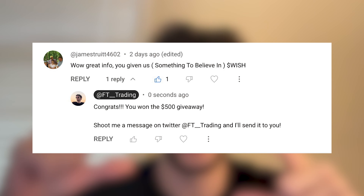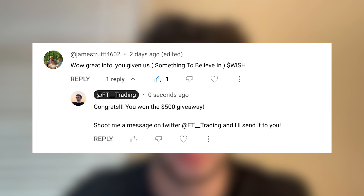What's up guys? So the winner of the last video's $500 giveaway has been chosen. Screenshot is right here — send me a DM on Twitter. I'm gonna do a bunch more giveaways in the future, so make sure to subscribe, turn the post notifications on, and I'll see you guys in the rest of the video.